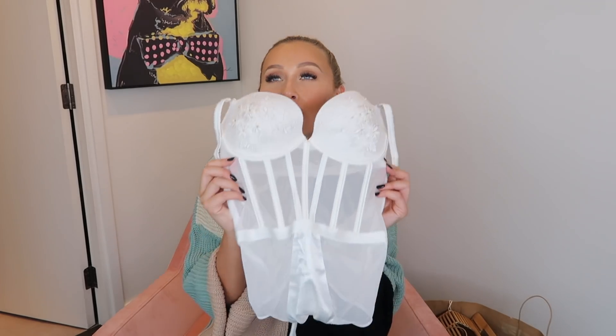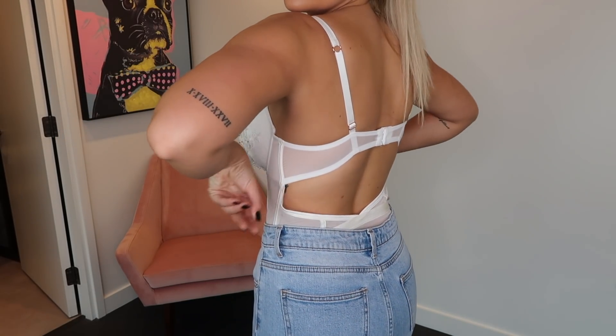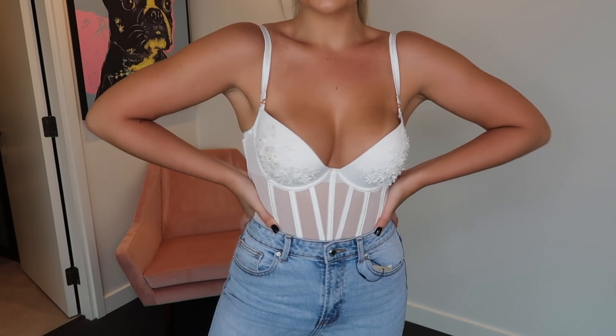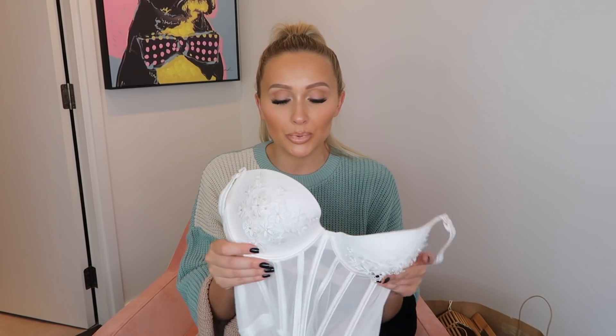Next up is something from Primark's lingerie section — this top here. I thought it was a 32C but it's actually a 38C; it was obviously on the wrong hanger. As you can see in this clip, it's very gapey at the back because I've totally got the wrong size, but I wanted to show you it anyway. I love the rib detail up the front with the mesh — it looks so expensive — and it's got this really beautiful flower appliqué on the actual cups. If you get this in the right size it would be unreal.